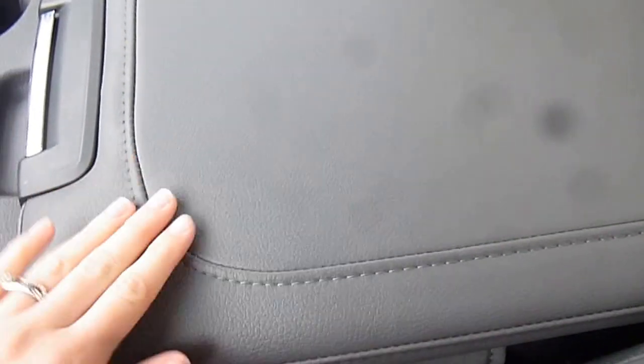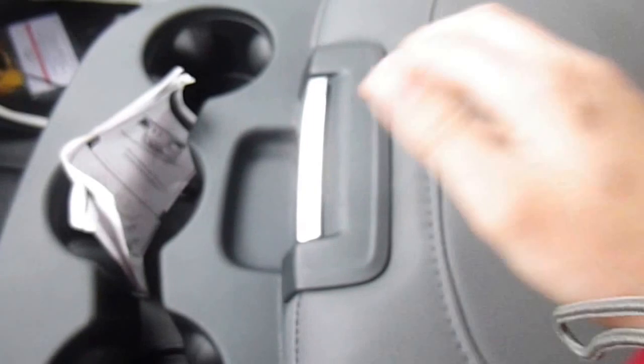Here's a look at the center console, also gray leather. You've got three cup holders right there, and then this opens up for storage, plug-ins for your media center, a charging port, coin holders, and if you did need a third seat in the front, this whole thing lifts right up.